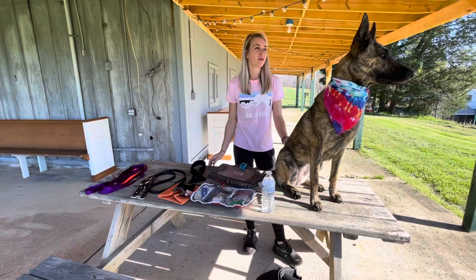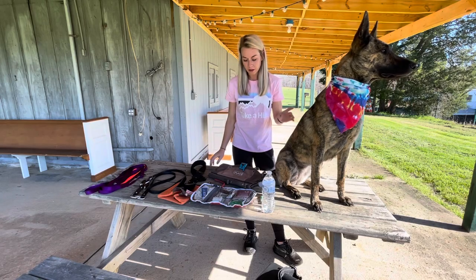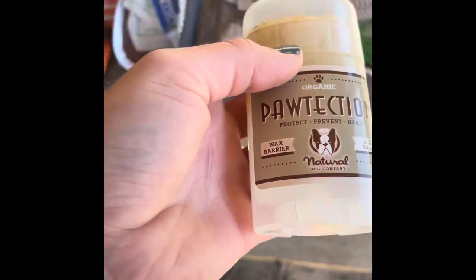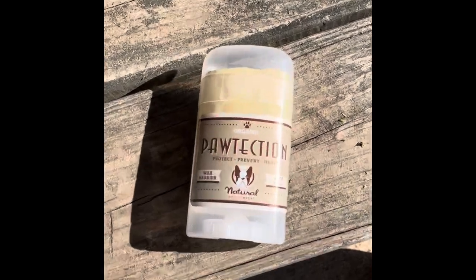Hey everyone, today Ravena and I are gonna go for a hike. I just wanted to go over a quick review of certain things I bring when I'm hiking with her. One thing I definitely recommend bringing is this paw protection, because you don't really know everything on the ground that your dog can encounter, and it's just overall good protection for their paws.